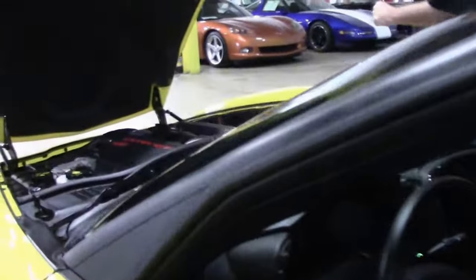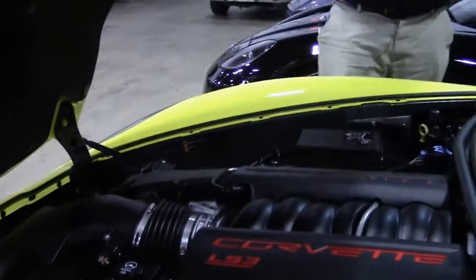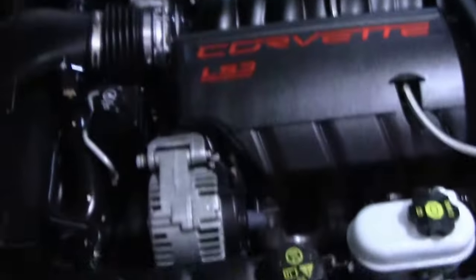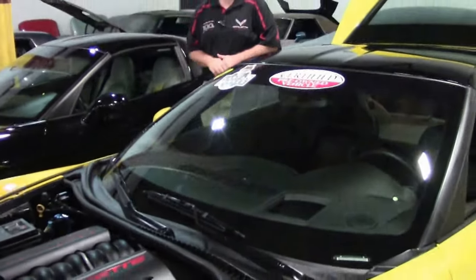The LS3 with the dry sump oil system is all completely stock as well. It's a one-owner car with a clean Carfax, and only 218 of them were ever made.